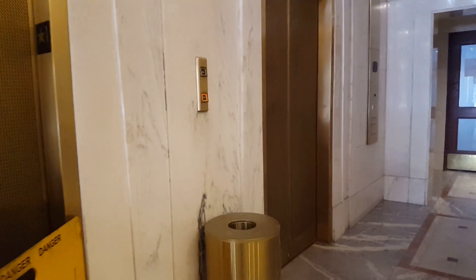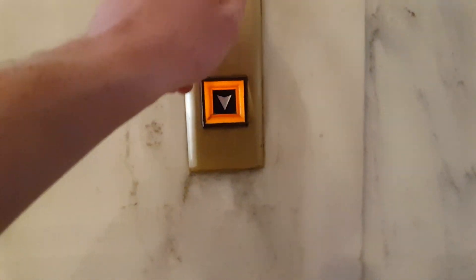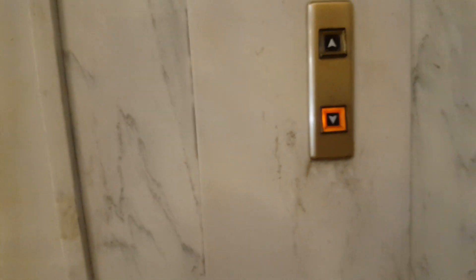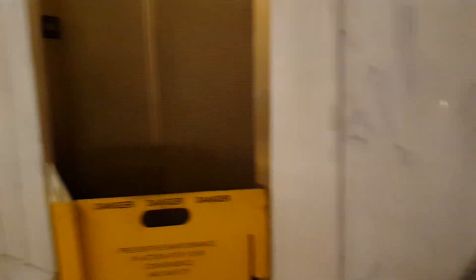So that elevator only goes down. These ones go up and down. Darn. So these are old Otis Touch elevators, and I guess up has been deactivated. I guess these are done.